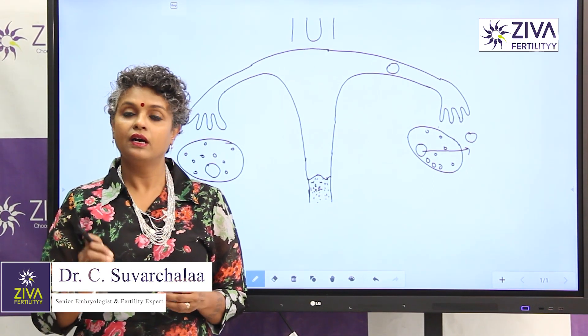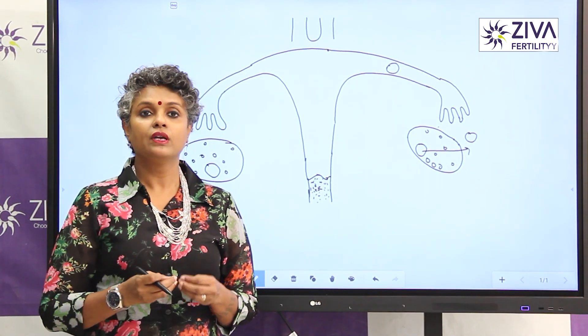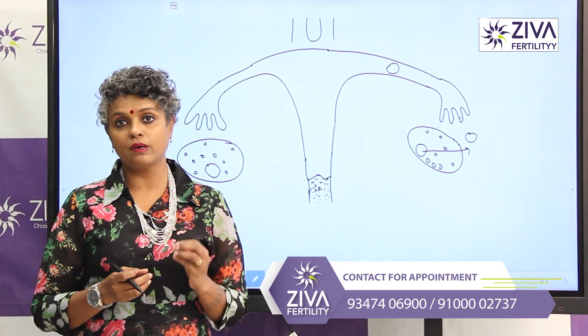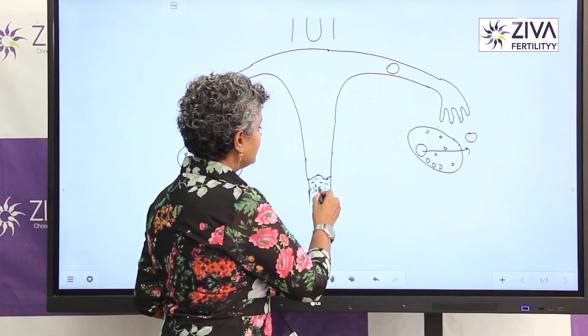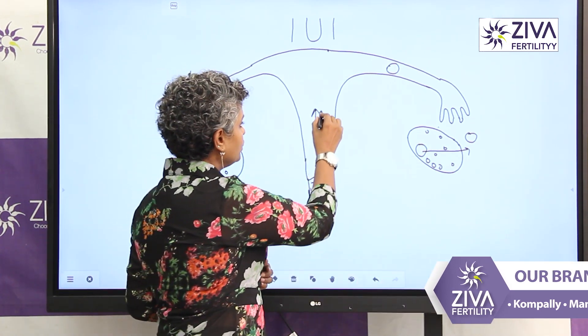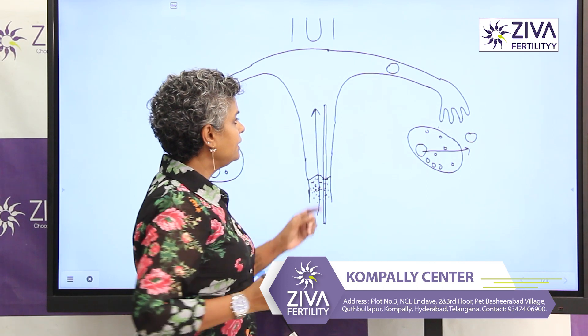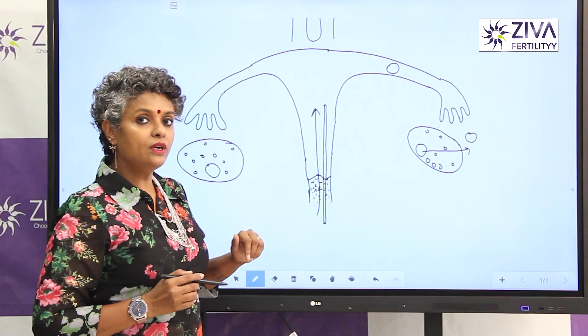Good, motile sperms are taken — morphologically good, that is shape-wise they are good, motility-wise they are good. These sperms are taken and they are injected into your uterus with a very thin tube. So what is the difference? When you try naturally, your sperms are ejaculated outside into the cervix, inside the vagina of course.